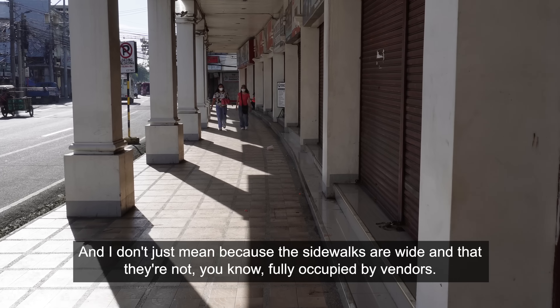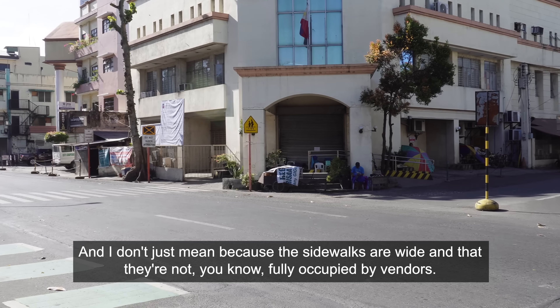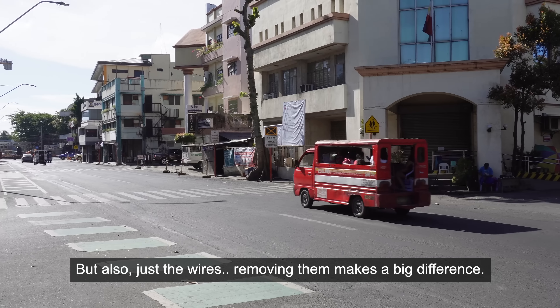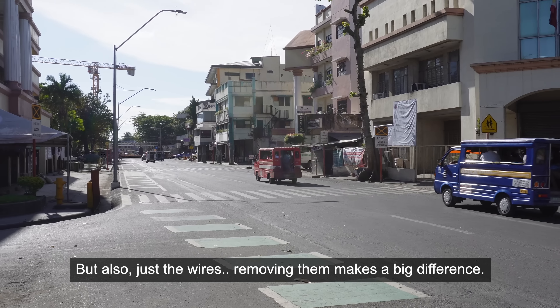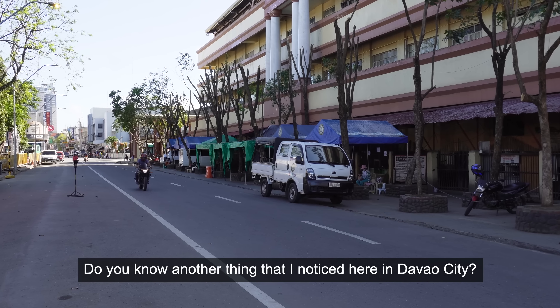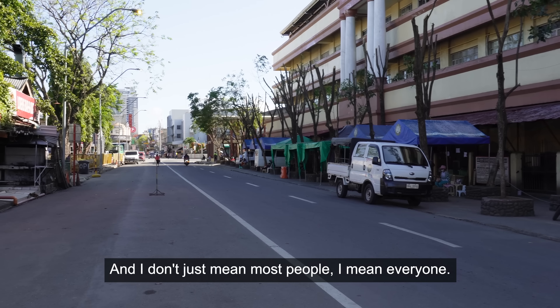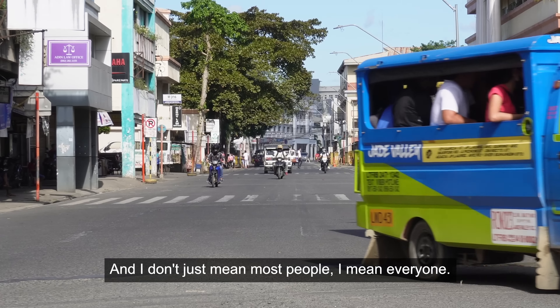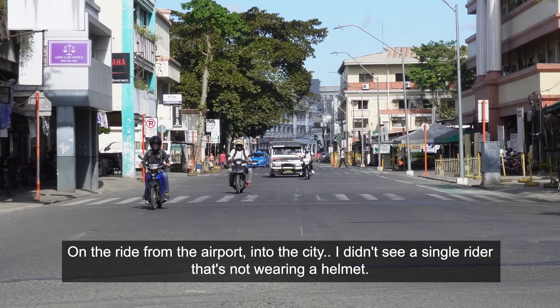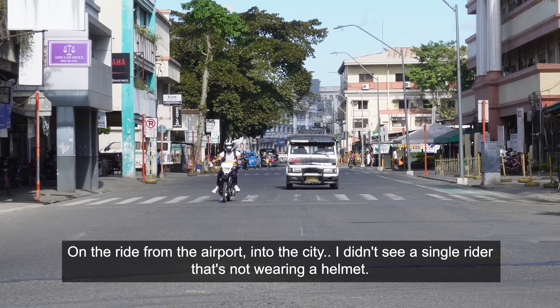And I don't just mean because the sidewalks are wide and not fully occupied by vendors, but also just removing the wires makes a big difference. Another thing I noticed here in Davao City — everyone is wearing a helmet, and I don't just mean most people, I mean everyone. The ride from the airport into the city, I didn't see a single rider not wearing a helmet.